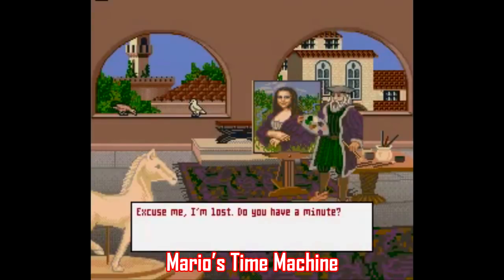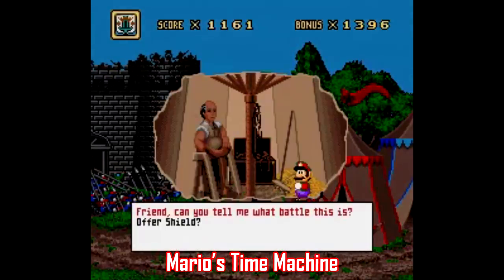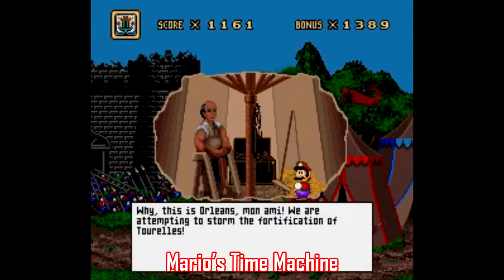Mario's Time Machine is pretty much the same thing, only you play as Mario. I will say, at least Mario's Time Machine has a nice looking presentation, but the game is still an unintuitive mess and a complete waste of time. Avoid both of these games.